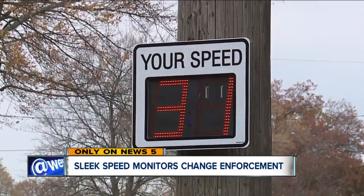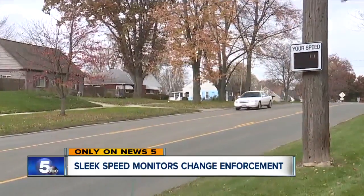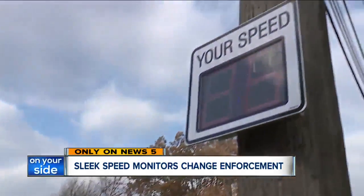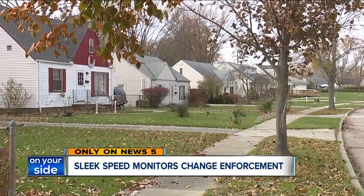Berea is using these speed monitors that resemble flat-screen TVs and are mounted to telephone poles. They're smaller, look better, and are easily portable. That means they can quickly be moved to neighborhoods where people are worried about speeding.